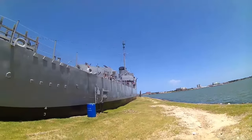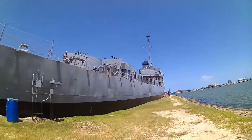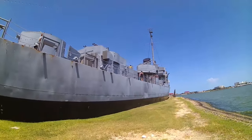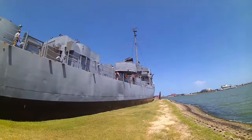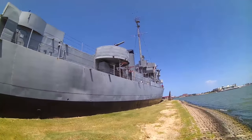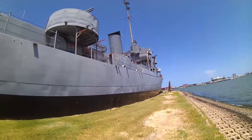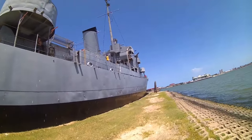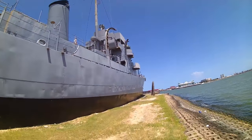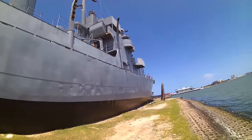The USS Stewart itself was built at Brown Shipbuilding in Houston, Texas, and was launched in 1943. It is an Edsall-class destroyer escort. It displaces 1,253 long tons standard weight and 1,590 long tons fully loaded. Its length is 306 feet, beam is 36.58 feet, and draft is 10.42 feet. Propelled by four FM diesel engines with two screws, it has a top speed of 21 knots, a range of 9,100 nautical miles at 12 knots, and a complement of 8 officers and 201 enlisted.